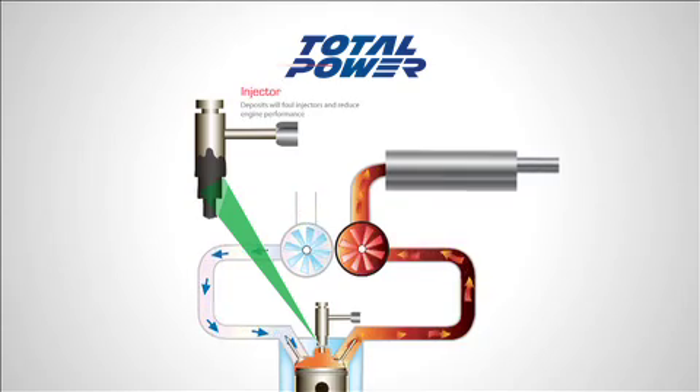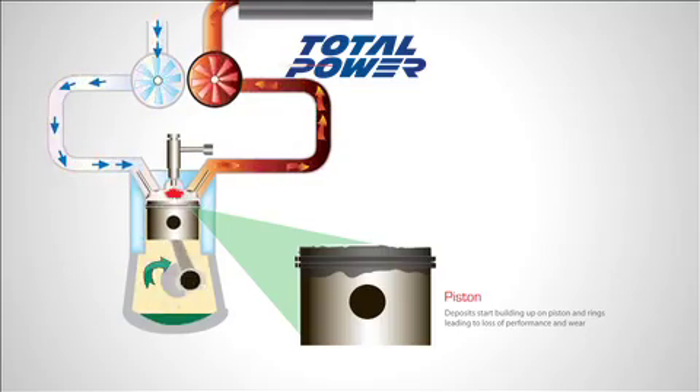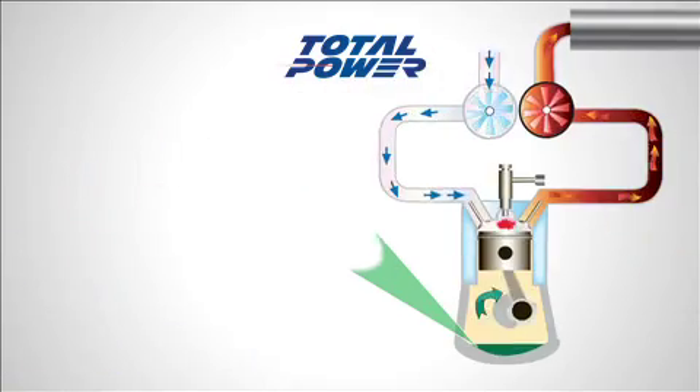A generator that is continually run on a light load will start to exhibit the symptoms of wet stacking. Carbon deposits will form on injectors, pistons, rings, turbochargers, valves, and accumulate in the lubrication oil.